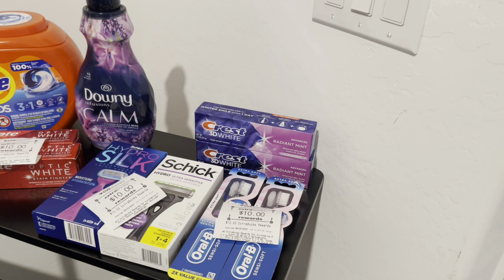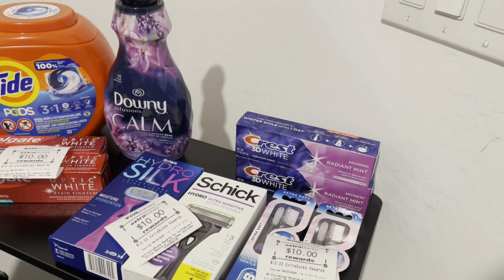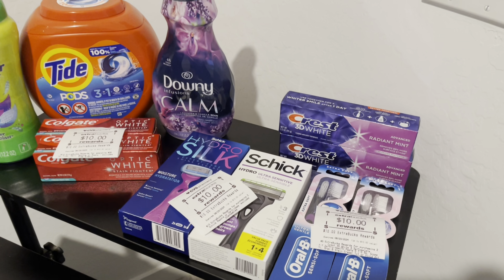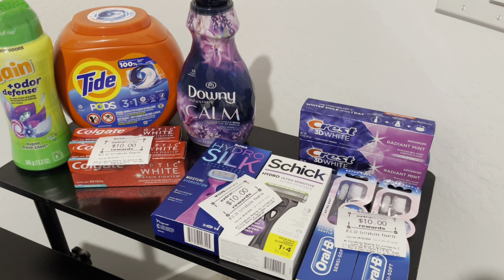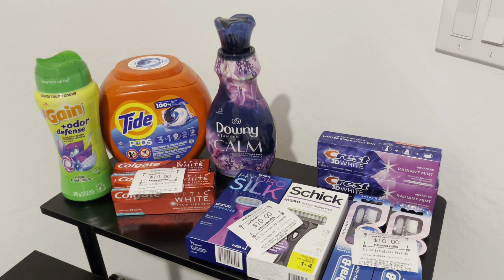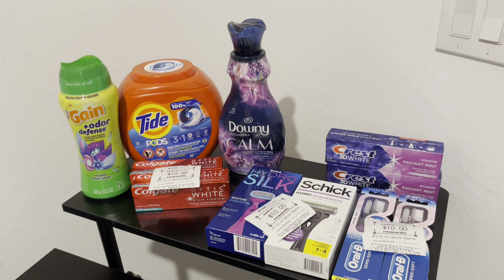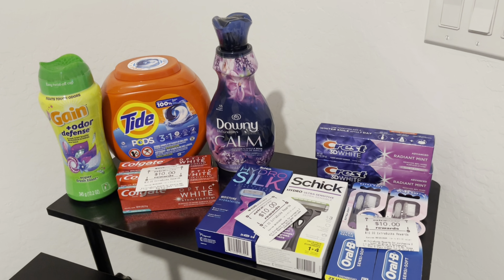Just a note — the $4 off of $20 razor deal is per account, so check yours as it may be different. If you don't have it, your total may be about $4 more. Overall it was an amazing haul. Thank you so much for watching — if you're at the end of the video, I appreciate you. Don't forget to like, share, and subscribe if you want to continue seeing these super easy deals that anybody can do. I'll see you in my next video, bye!